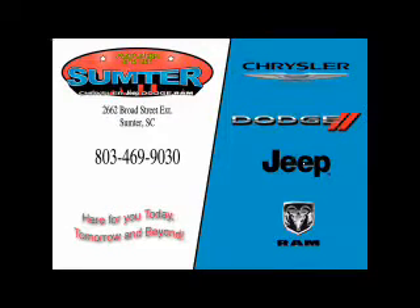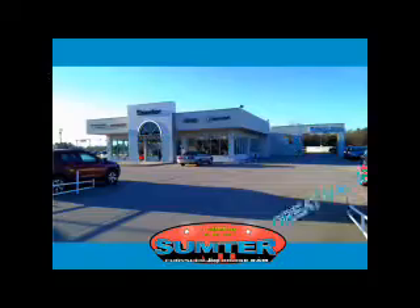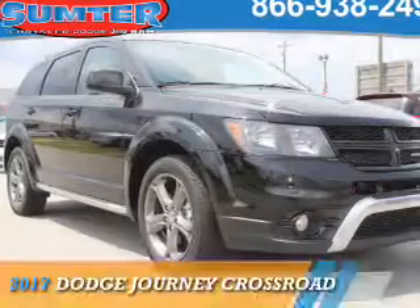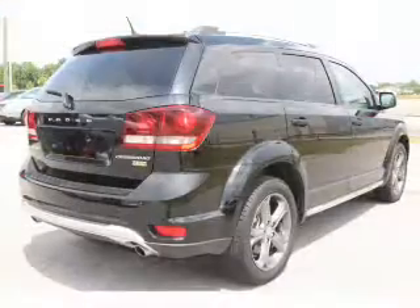Thank you for shopping Sumter Chrysler Dodge Jeep Ram. We deliver outstanding value and service every day. Let us earn your business. Presenting the 2017 Dodge Journey — grab life by the horns.